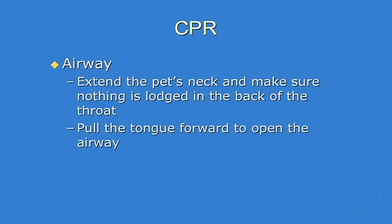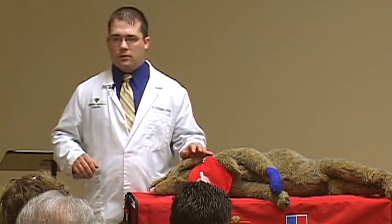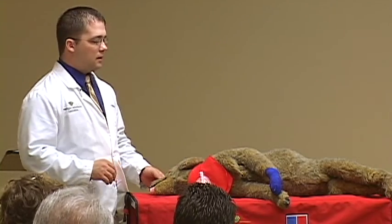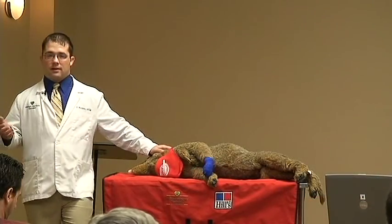So for the airway, the first thing you want to do is extend the pet's neck. These patients are unconscious, so I do not use a muzzle on these dogs. You're going to get injured if you try to do CPR on a pet that's conscious — these are for unconscious pets only. Like people have mouth-to-mouth resuscitation, in dogs we have mouth-to-snout resuscitation, and in cats we have mouth-to-snout resuscitation as well.